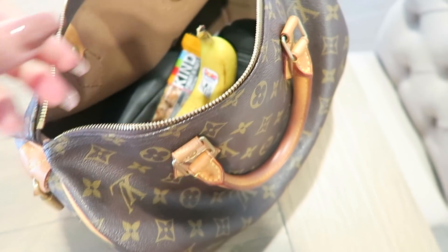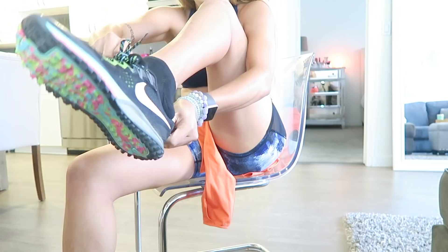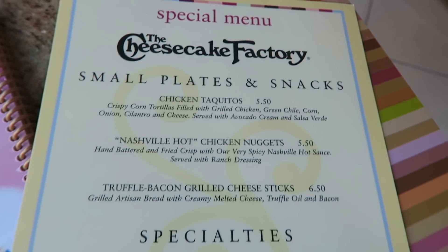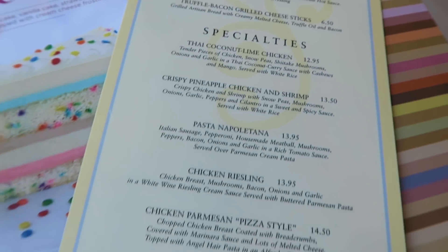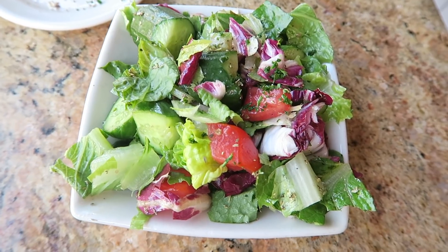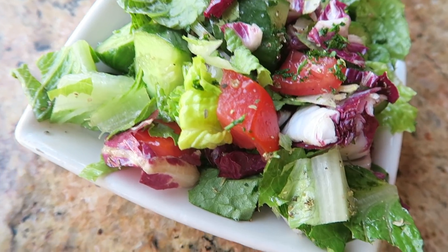Big thanks to Kind for sponsoring today's video. I'm going to grab my gym bag — you can see what I keep in it in the links below. I wasn't planning on eating out today, but a friend hit me up last minute, so I decided to get this Greek salad from the Cheesecake Factory, which is a pretty healthy option. Definitely recommend trying this.